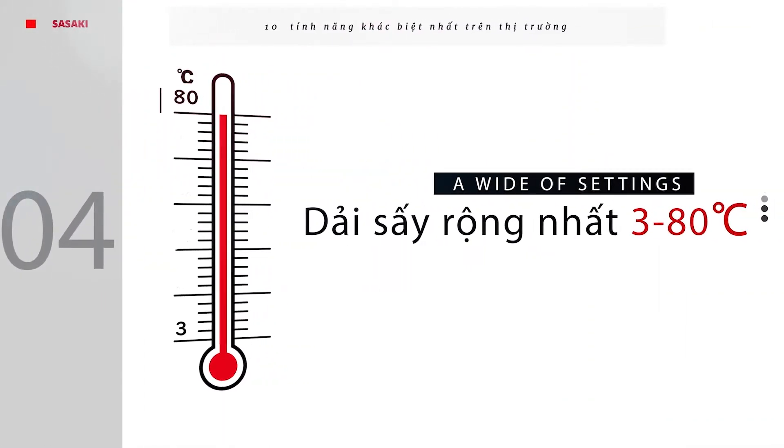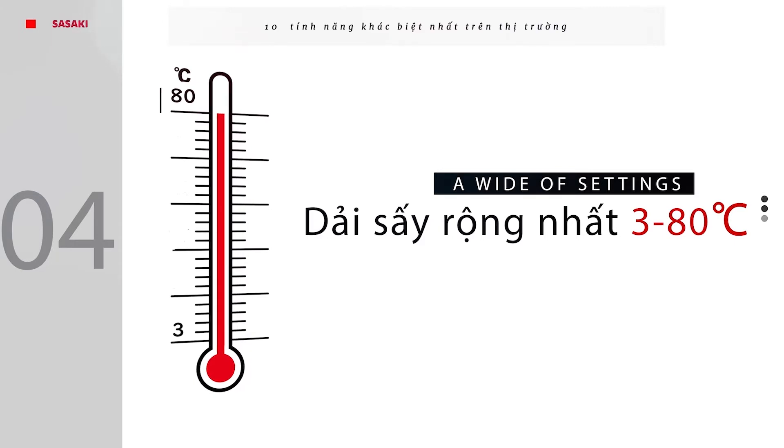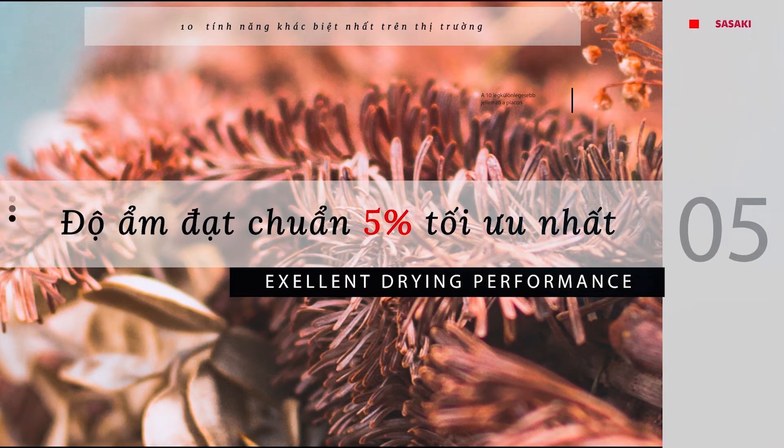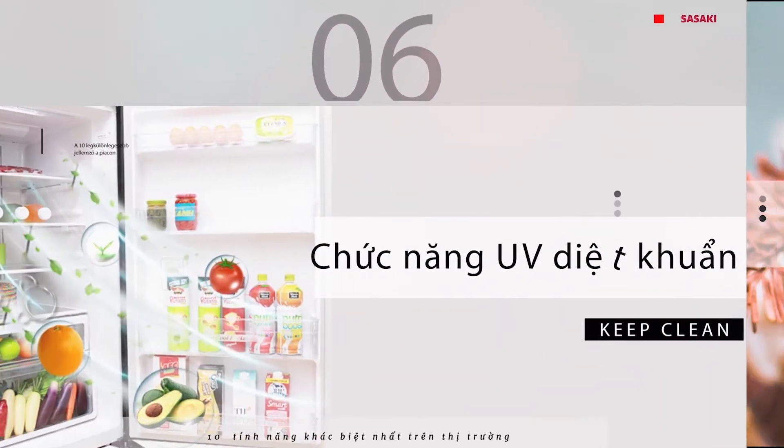The widest drying range of minus 80 degrees Celsius. Wide range of heat use for multi-purpose drying. Standard moisture is 5% optimal. The principle of independent water removal increases efficiency and accuracy.